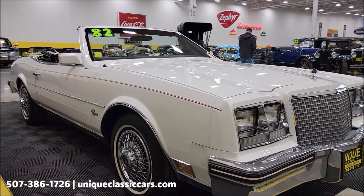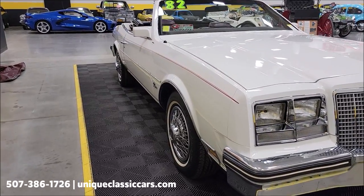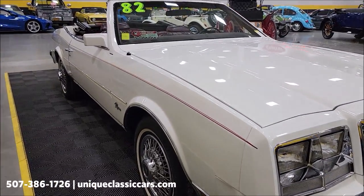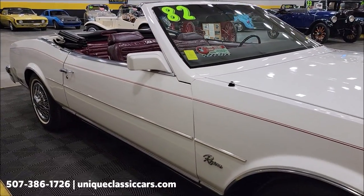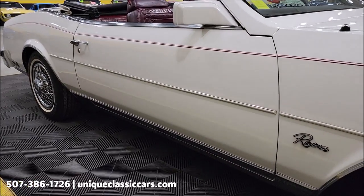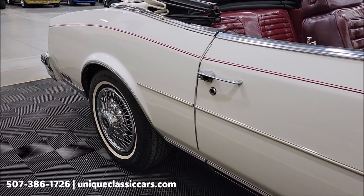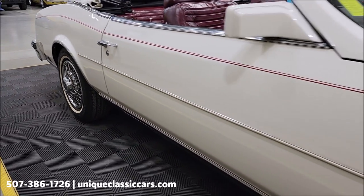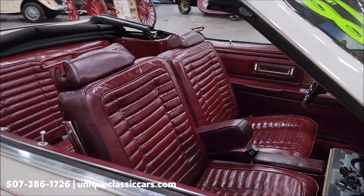If you want to check out the still pictures — the underside, interior, engine bay, trunk — still pictures can be seen at uniqueclassiccars.com. Click the link down below this video in the description and it'll take you right there. Of course you can also call us at 507-386-1726. You can see the paint up and down the passenger side, nice and straight. Wheel covers look great; of course this is going to have the maple or burgundy leather interior.